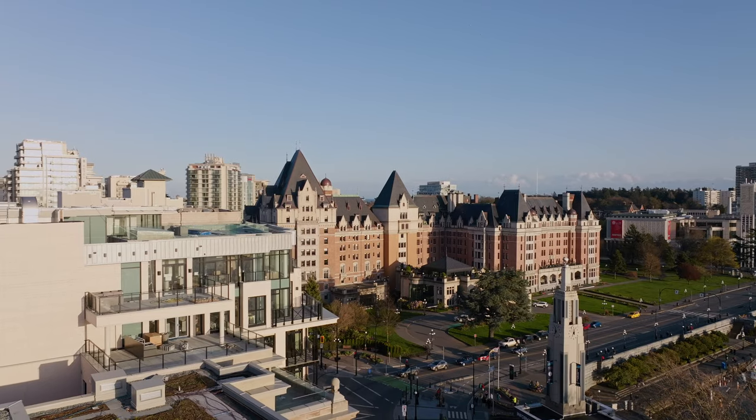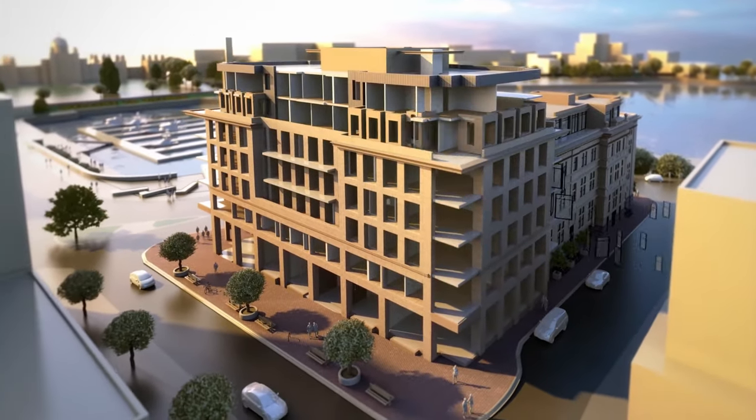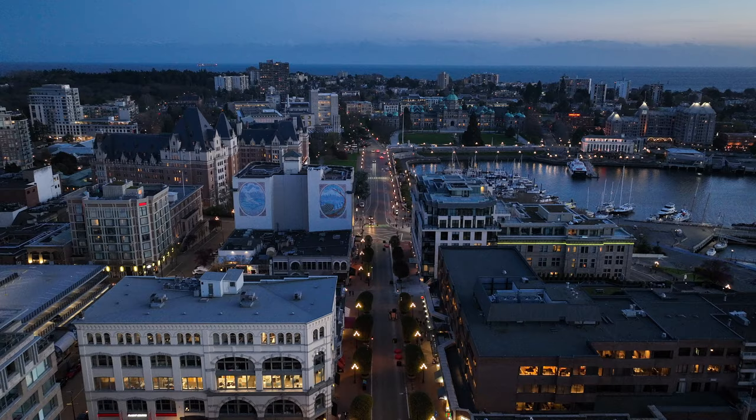To have the opportunity to do something and to create something in such an iconic location and with such history for our province, we had to start with a blank canvas and we had to assemble a team of extraordinarily talented people to try to bring something that would be iconic for our city.